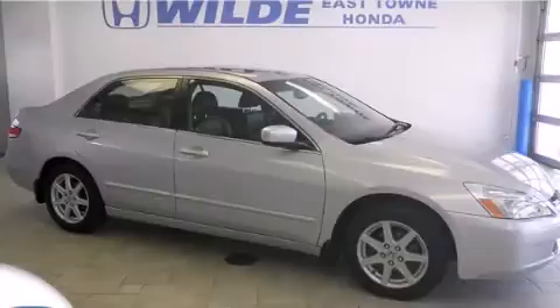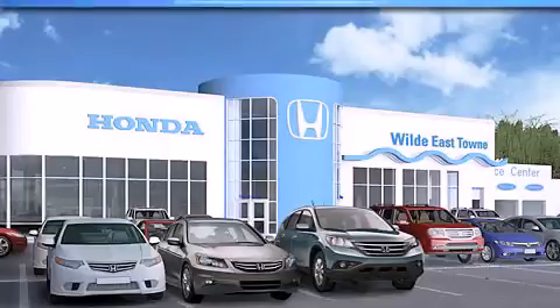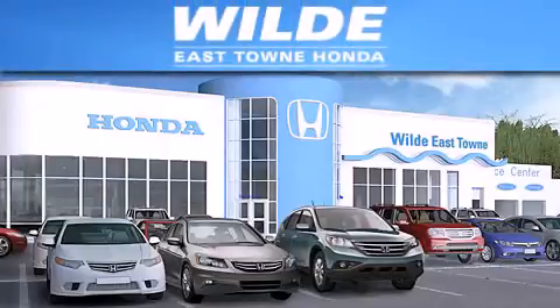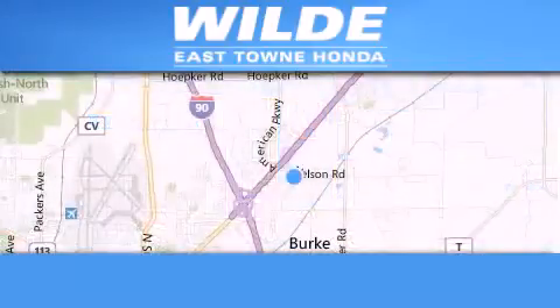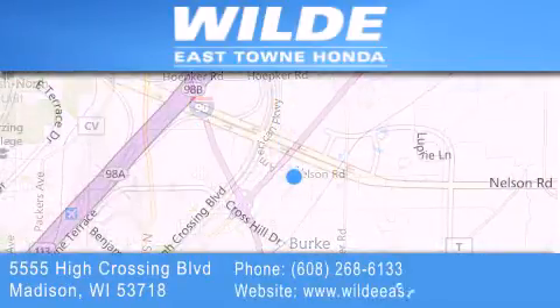This vehicle won't last long at this price. Call and arrange a test drive now. Thank you for considering Wild Easttown Honda for your next luxury vehicle. If you have any questions, please visit our website, give us a call, or stop by our dealership located at 5555 High Crossing Boulevard in Madison.